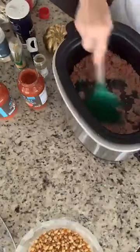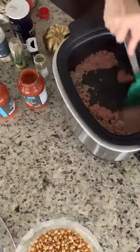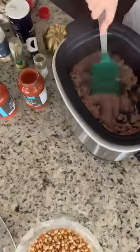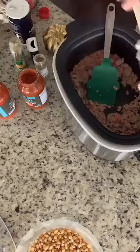So what I've got here is a pound of ground turkey. Most people would use ground beef, but I use ground turkey when I can to keep it a little bit healthier. I'm going to add in a teaspoon of garlic powder.